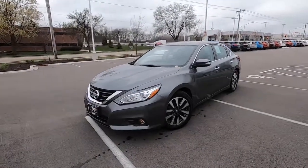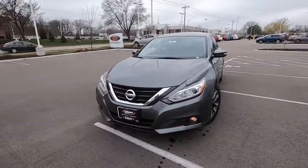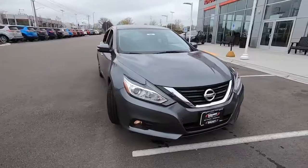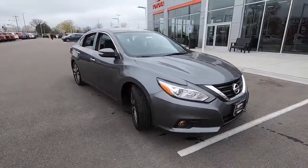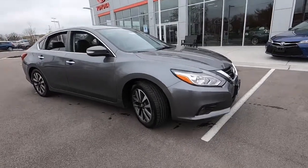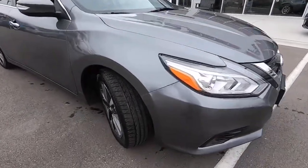It's Tony, Talking Car Biz, here at Smart Motors in Madison, Wisconsin on Odana Road at our used car lot, taking a look at this used 2017 Nissan Altima SL Edition. That's right, it's a 2017 with 40,000 miles on it.